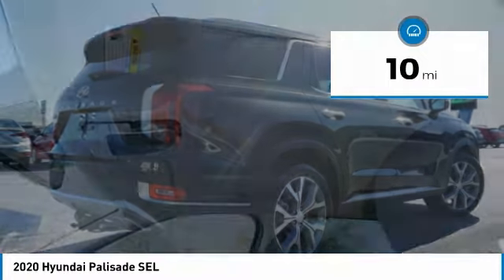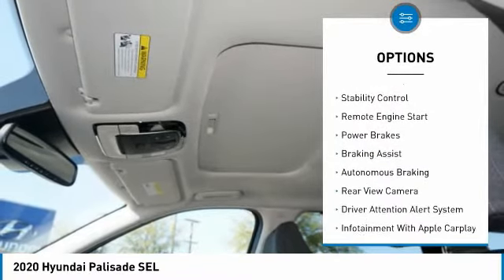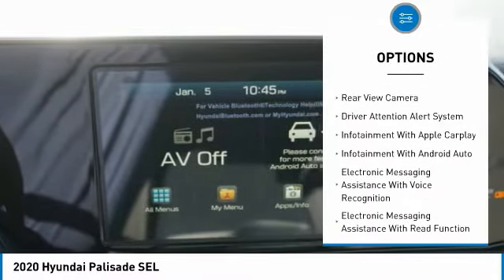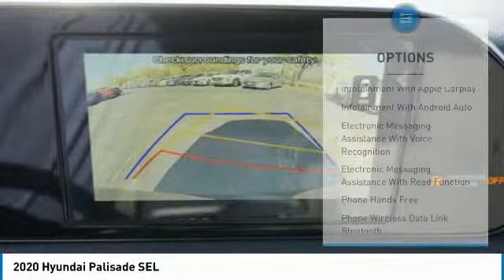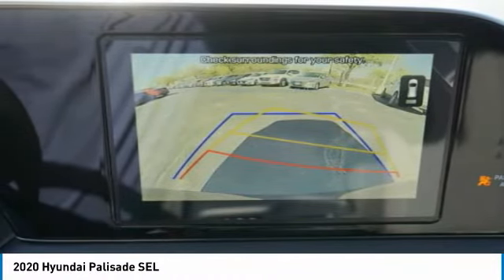Here are some of this vehicle's great options: power windows with safety reverse, roof rails, traction control, stability control, remote engine start, power brakes, braking assist, autonomous braking, rear view camera, and driver attention alert system.